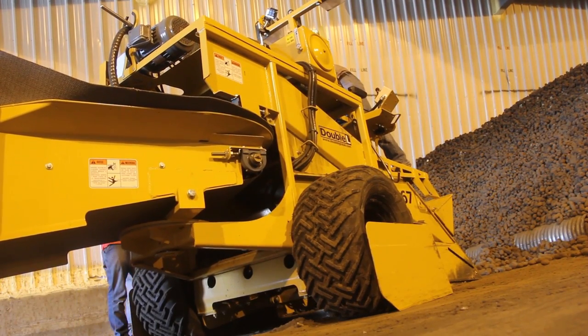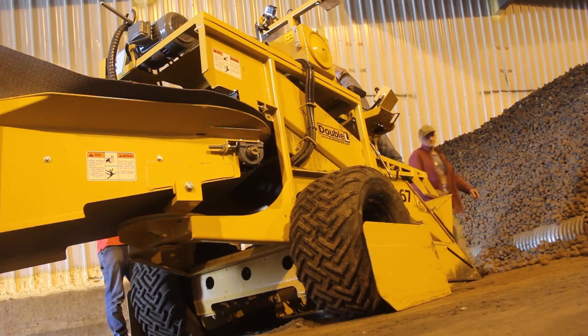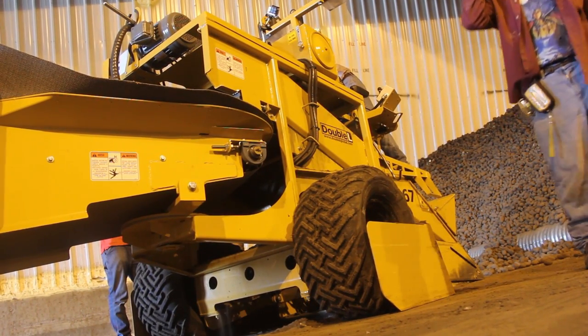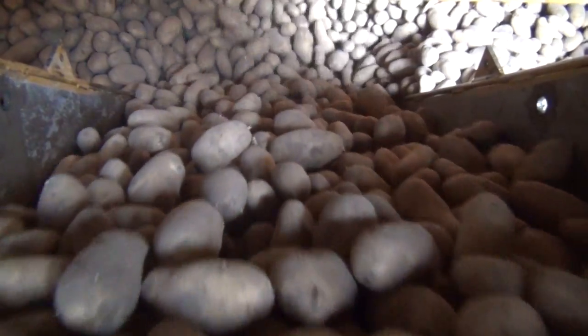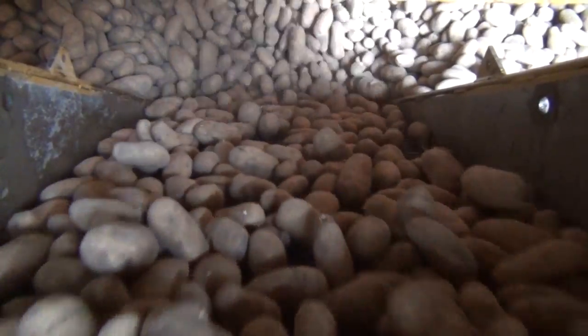Not all storages have perfectly level floors, and only Double L's scoop accounts for this fact. Operators of Double L's vari-pitch scoops can adjust the pitch of the snout to match the variations in the cellar floor. Without this option, conventional scoops would crush product or gouge the surface of a cellar floor whenever a variation in the level of the floor is encountered.